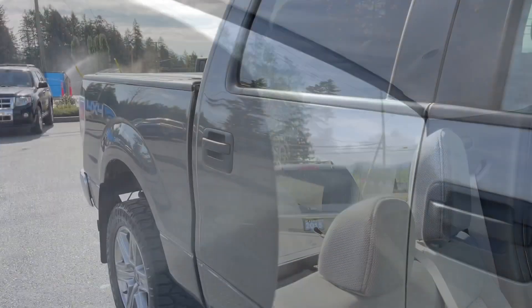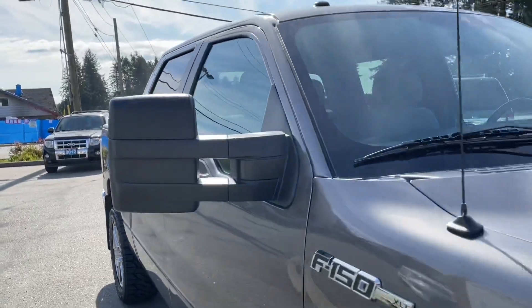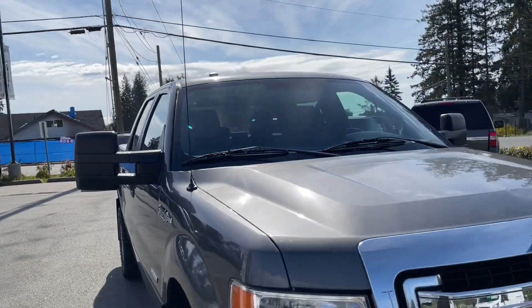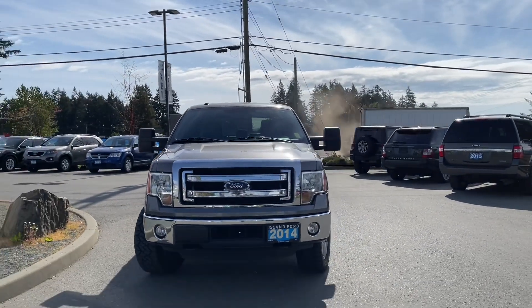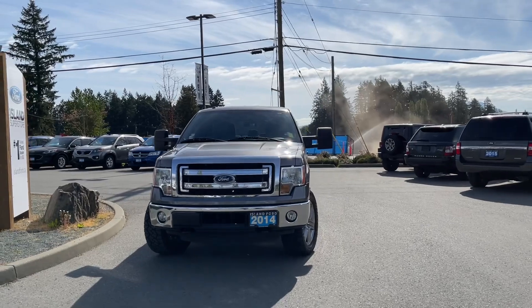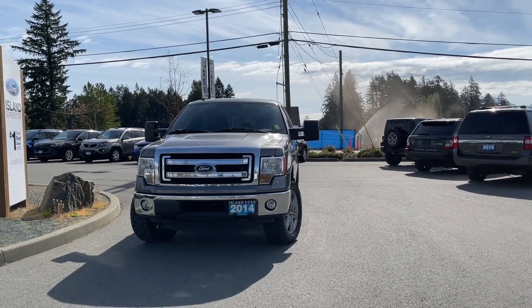In the back you have access to a big window, chrome bumper, five and a half foot box, tonneau cover, mud flaps, privacy glass in the rear windows, adjustable side view mirrors, halogen headlights, fog lights, tow hooks, and so many more reasons to visit us. If you like this video and would like to see more, please subscribe — we have plenty to show you and we'd love to hear your comments.